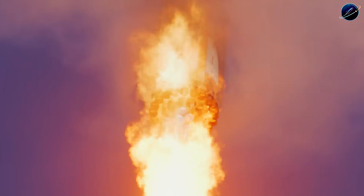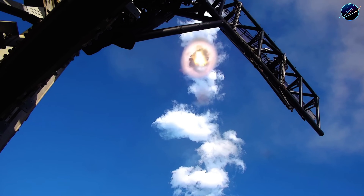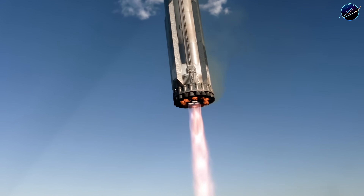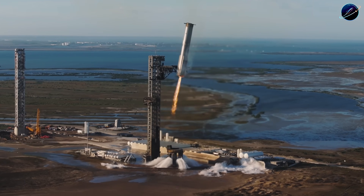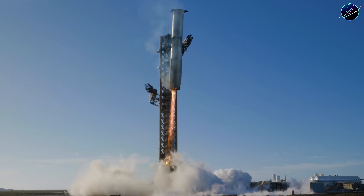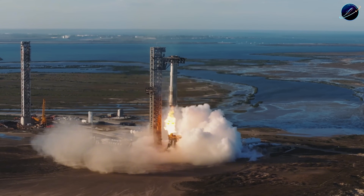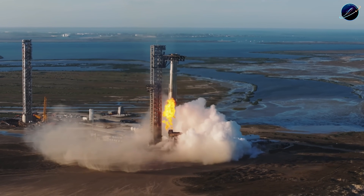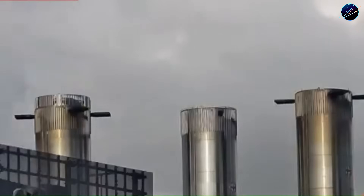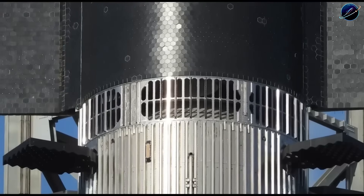Instead of building Booster 19 and hoping it survives pressurization, they're validating the most critical structural interfaces first using dedicated test hardware. This approach costs time up front but saves months on the back end. Booster 19 was stacked in under a month — genuinely impressive speed — but stacking is the easy part. The booster still needs cryogenic proof testing, where tanks get filled with super-cold propellant to verify nothing leaks, cracks, or buckles. Then comes the static fire with all 33 Raptors lighting simultaneously. Only after both tests succeed does the booster get cleared for flight.